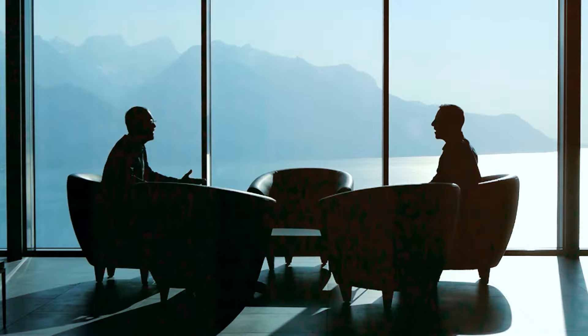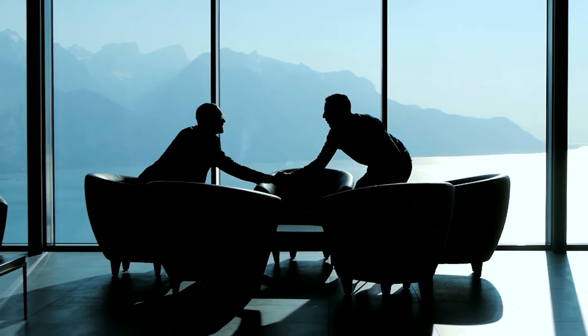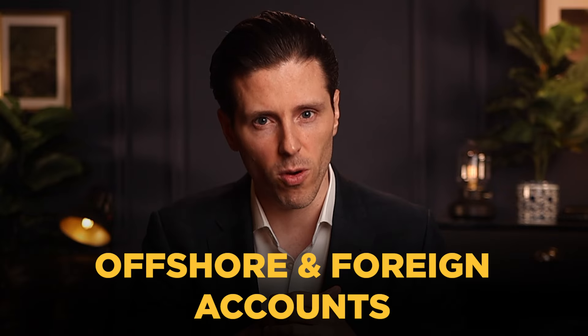If this is your first time on the channel, my name is Chris and I'm the head of banking relationships at Global Banks. We help investors, entrepreneurs, and businesses solve cross-border banking problems, and this includes helping Chinese nationals understand their options for opening offshore and foreign accounts.